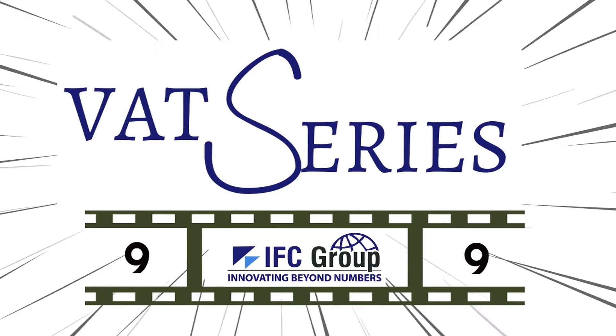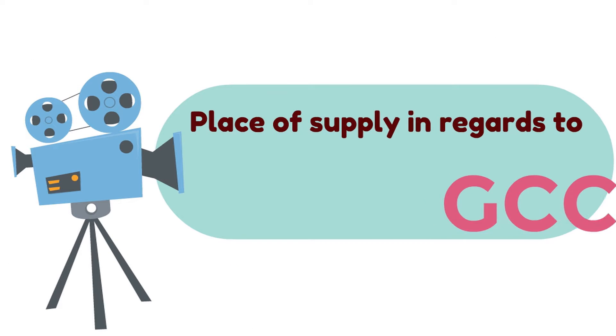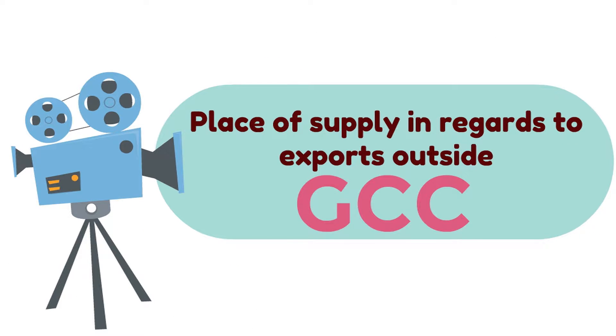Welcome to the 9th video from our VAT series designed to make your business life easy. Today's video will be focusing on the place of supply in regard to exports outside GCC.